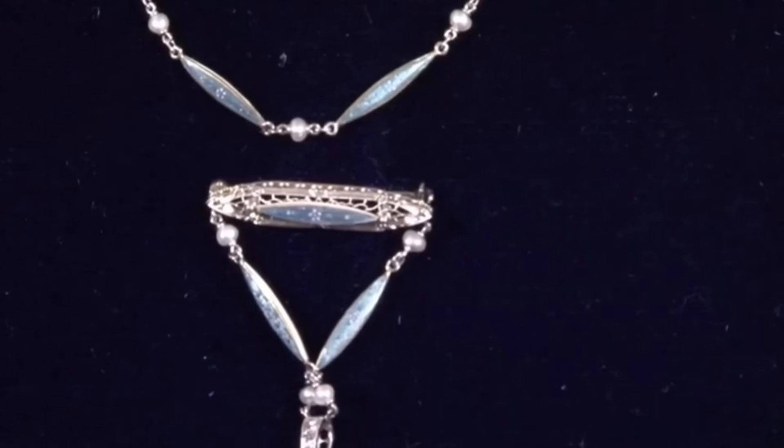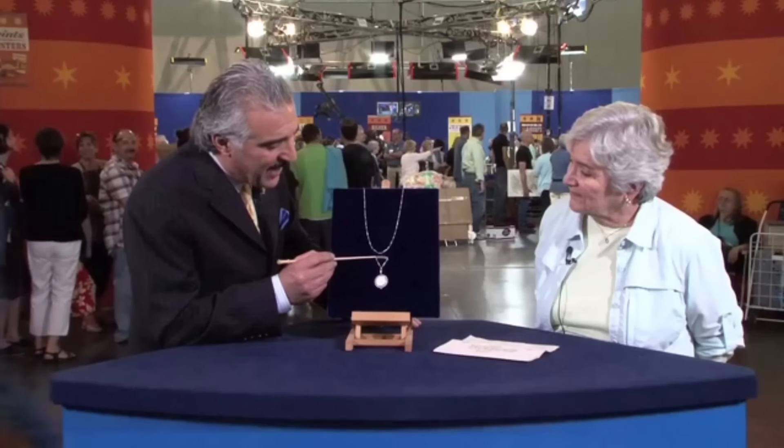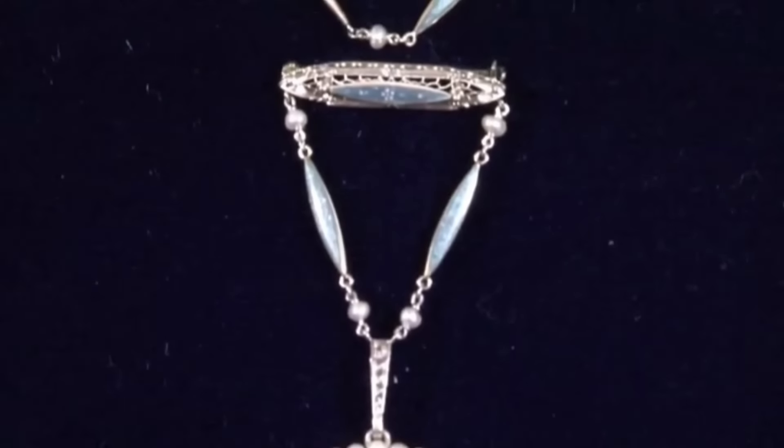Although some years back this piece would have been sold for $4,000 to $6,000 because it was manufactured in the early 1900s, at an auction today it would be worth around $8,000 to $10,000. And that's an auction price — that's very nice.